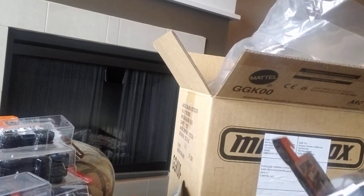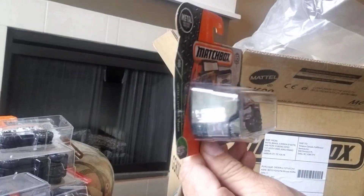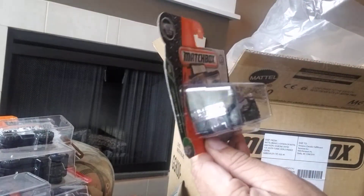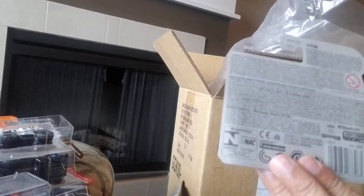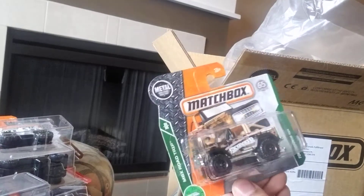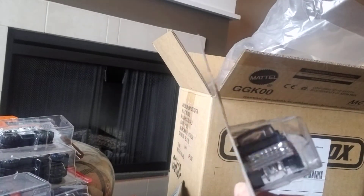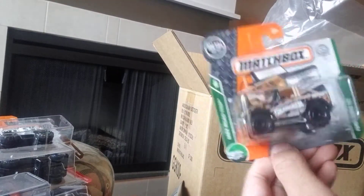Next we have the Ford Bronco — there's quite a few versions of this that Matchbox has done over the years. It's got a tow hook at the back. It's part of the MBX Road Trip series, 31 of 35, and 112 of 125 at the back. It's a cool car — I like it and I collect the series. I like the paintwork and the insignia, it's pretty cool.